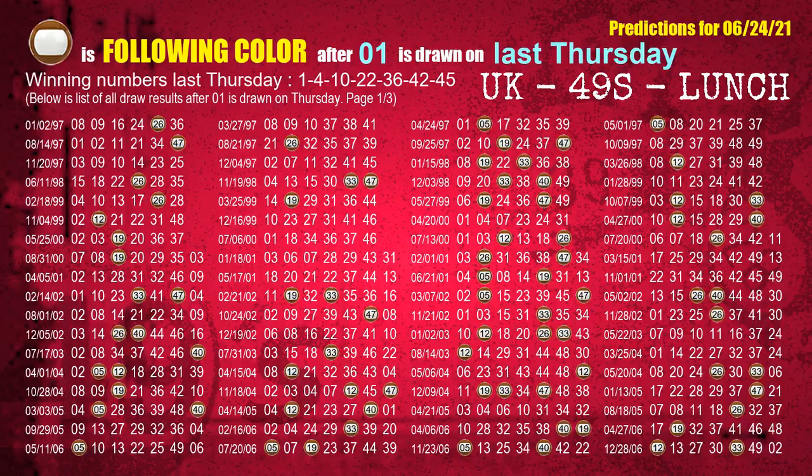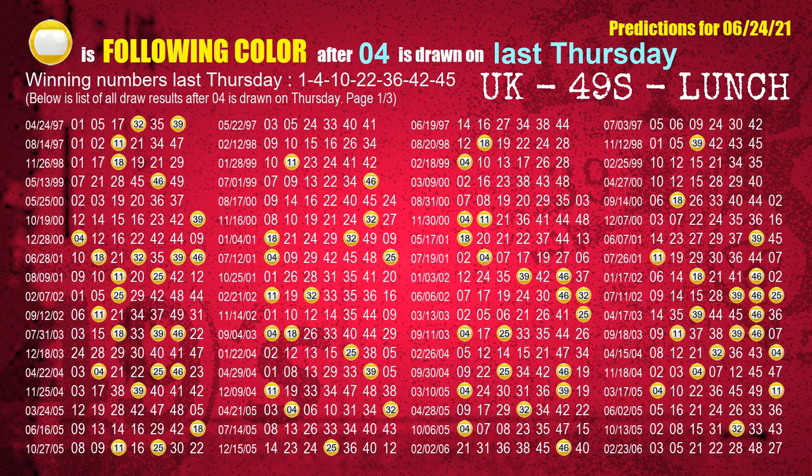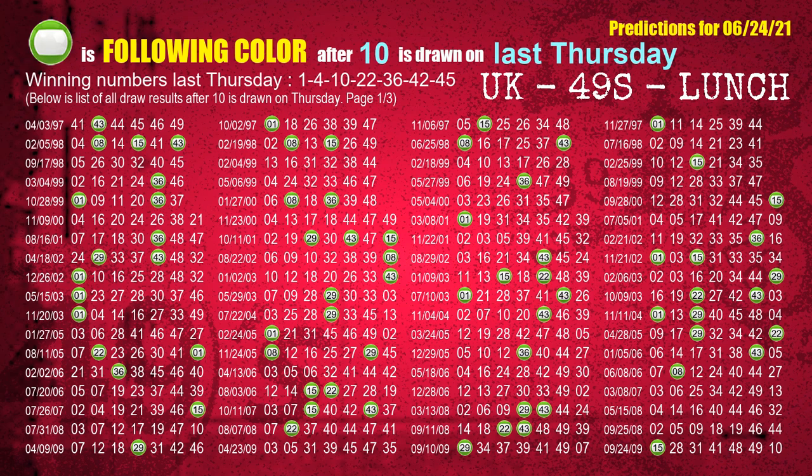Just like the following ones from last week, we can find out the following ball colors through the result of the same day last week. The first winning number last Thursday is 01. We list all draw results which are one week after a Thursday draw with 01 as a winning number. The most frequently following color is brown when 01 is the winning number on last Thursday — we highlight the color brown with a color ball image for you. The second winning number last Thursday is 04; the most frequently following color is yellow. The third winning number last Thursday is 10; the most frequently following color is green.